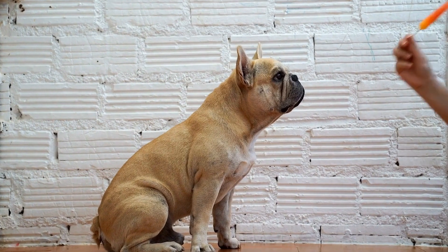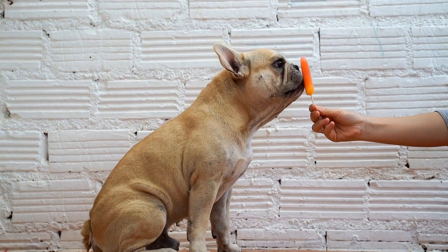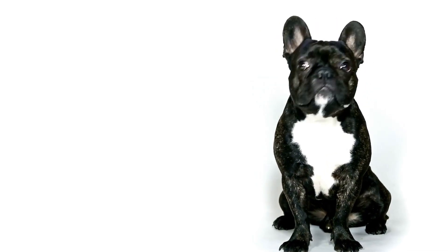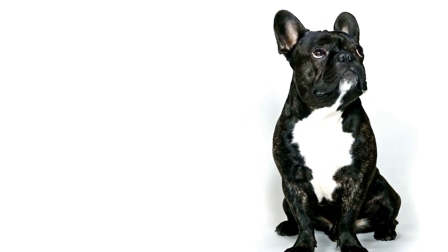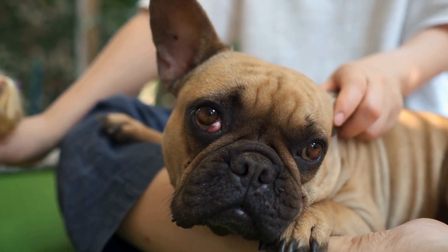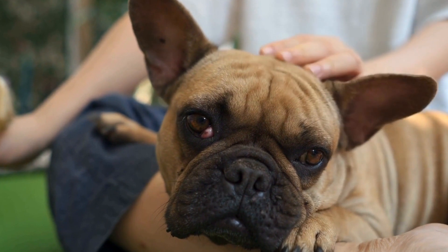Front clip harnesses are ideal for dogs that tend to pull during walks as they provide more control. No-pull harnesses are designed explicitly to discourage pulling behavior. Consider your French Bulldog's personality and walking habits to determine which type of harness suits them best.